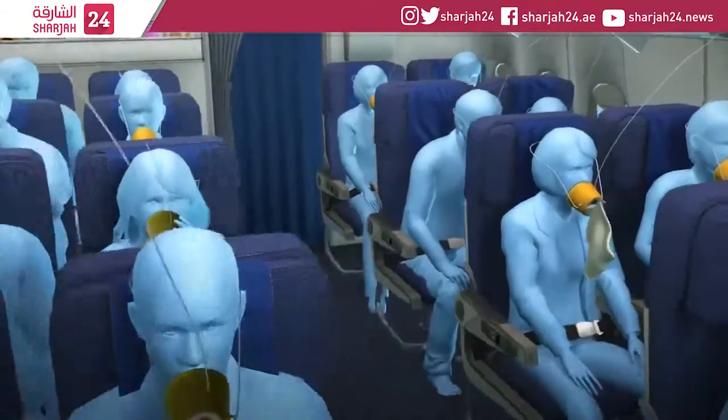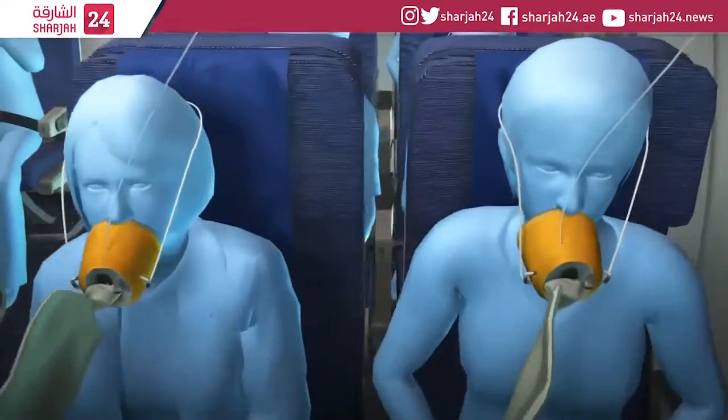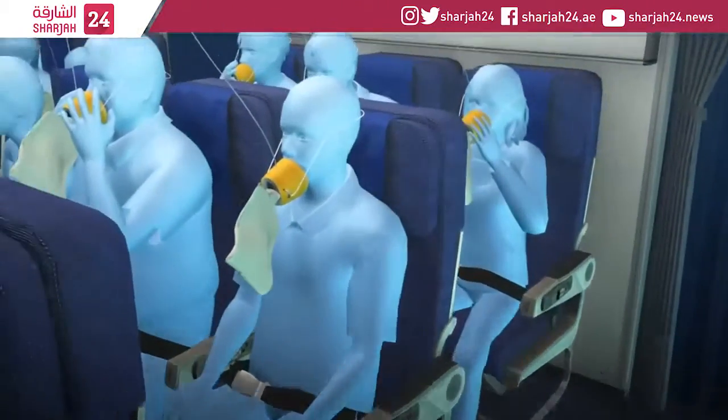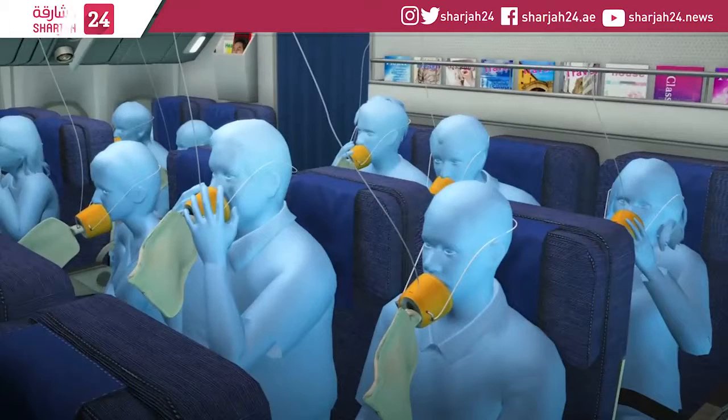After Southwest Flight 1380 suffered massive engine failure and the loss of cabin pressure, oxygen masks were deployed. One photo from passenger Marty Martinez showed several passengers wearing oxygen masks incorrectly.